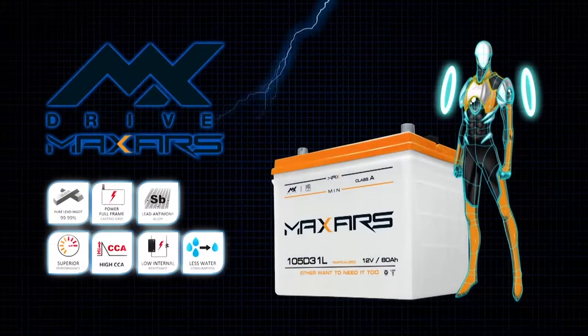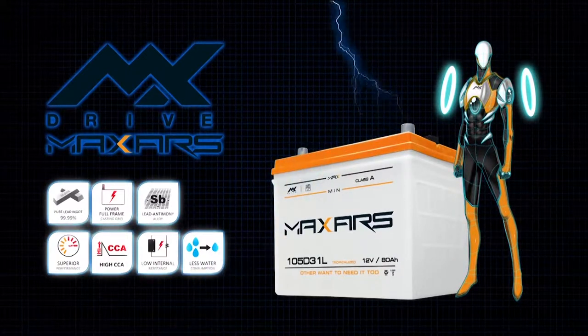Battery case is in white. Pure lead ingot 99.99%, suitable for passenger cars, trucks, and buses.